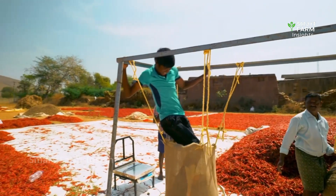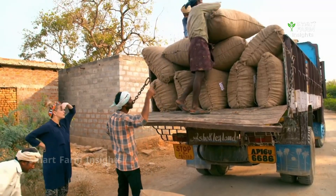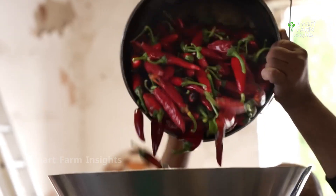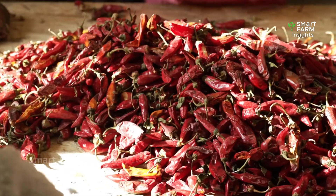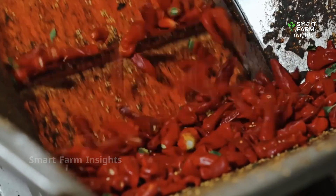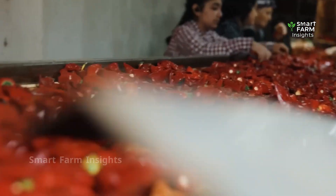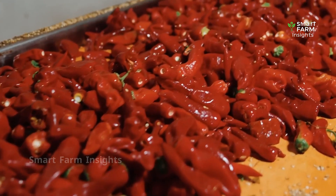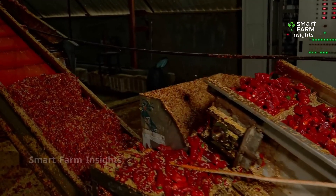Only after this step are the chilies packed and transported to processing plants. At the factory, the journey continues with sorting and cleaning. Damaged or low-quality chilies are removed, while the best ones are thoroughly washed to eliminate dust, soil, and pesticide residues. Clean chilies are then naturally dried again or briefly fried to enhance crispness and make peeling easier. Skilled workers meticulously remove the thin skins and seeds, ensuring uniform quality before moving forward.